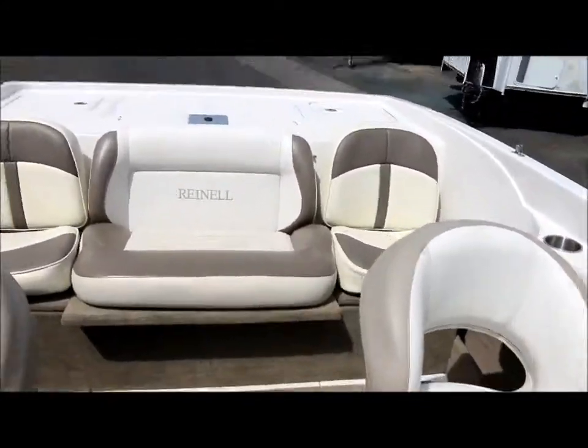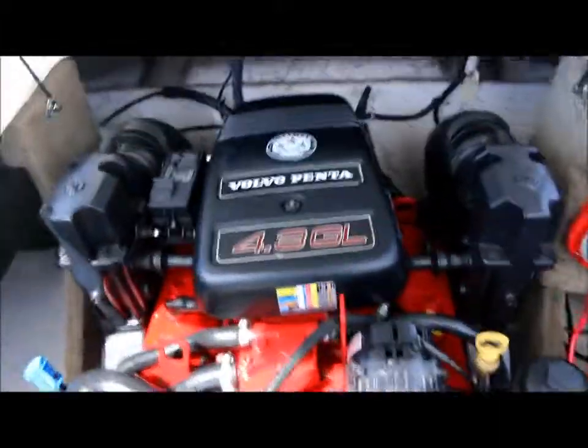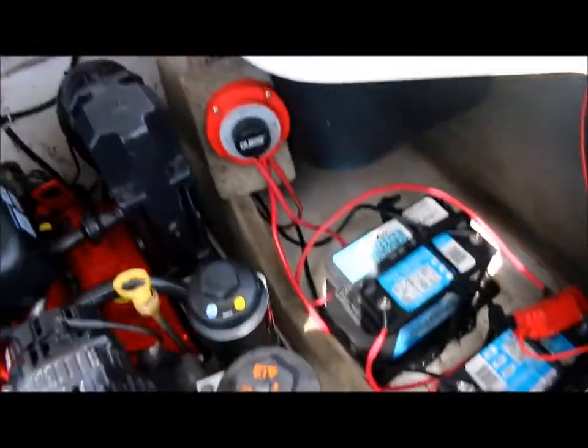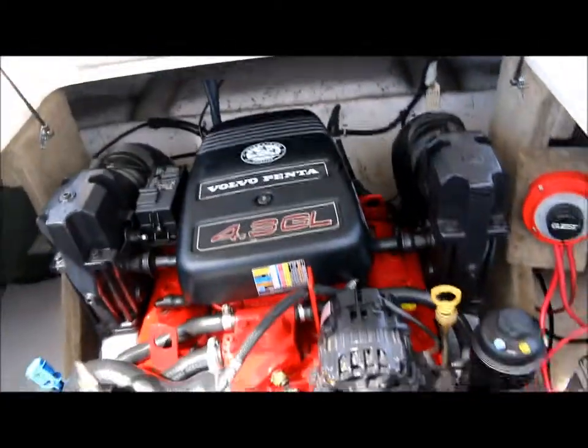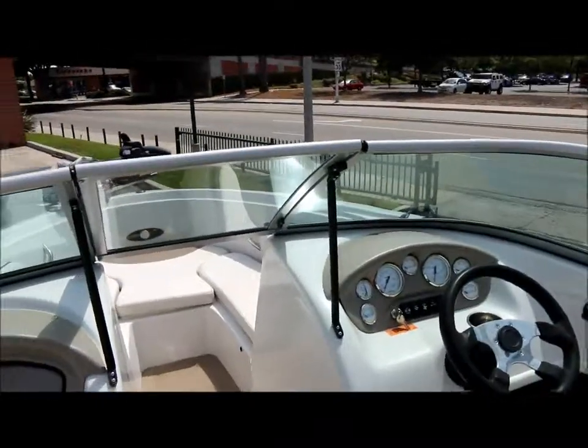Let me show you the motor real quick — the motor is right here. Volvo Penta 4.3, very, very clean. We've got two batteries set up on this boat. Just give us a call with your questions. Thanks for watching.